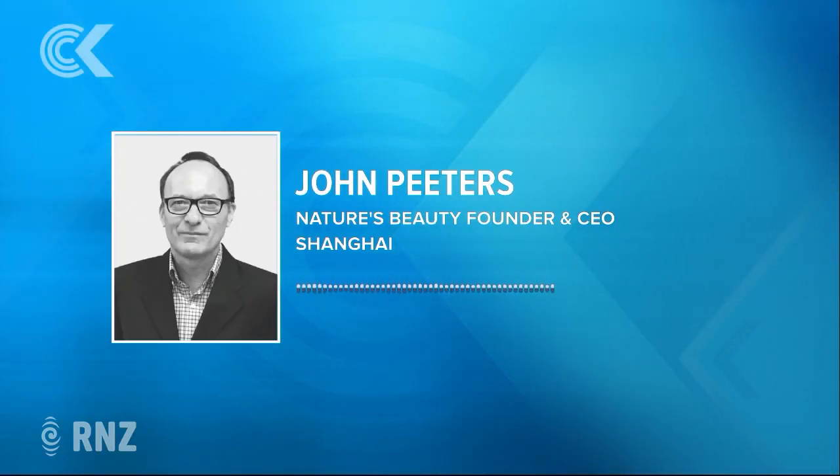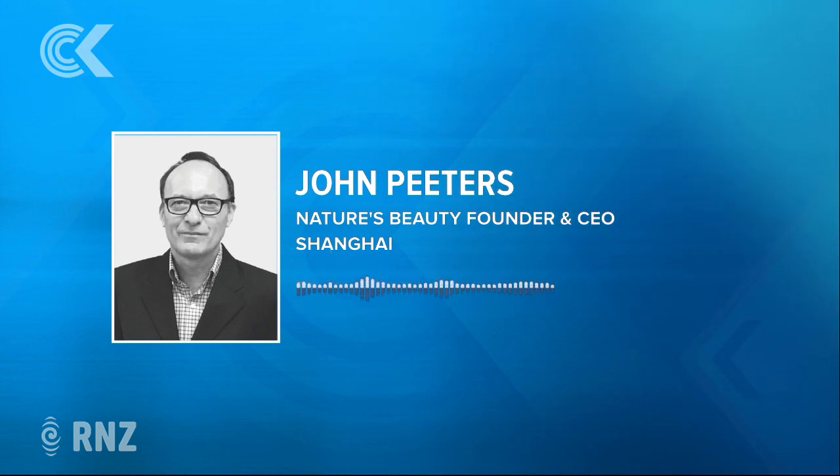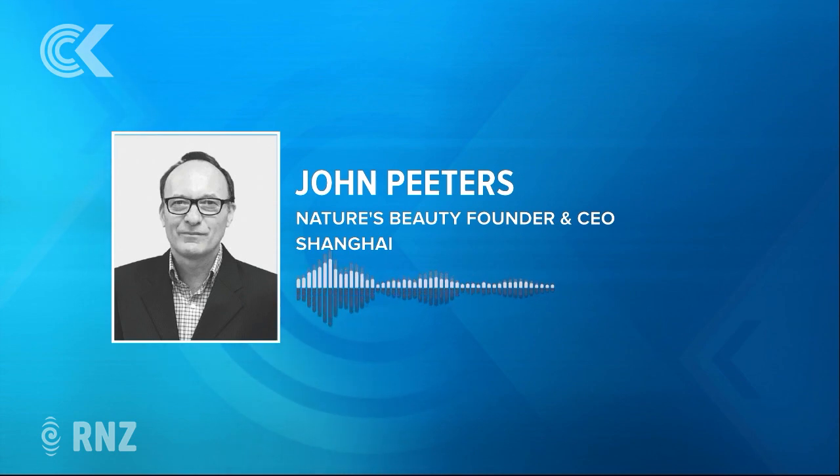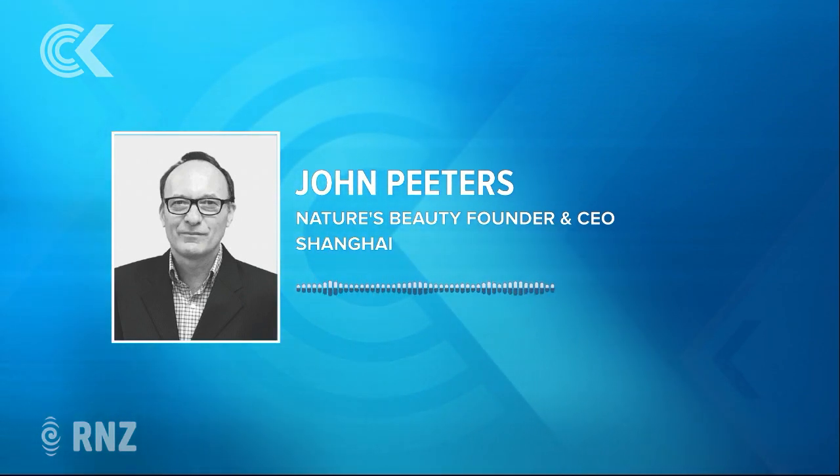Any other animal placentas that you use in your products, or do you just stick to sheep? No, just the sheep. I've heard some unusual ones — there was horse placenta being trialled for a while, but I thought I'd better leave that one alone. It didn't last.